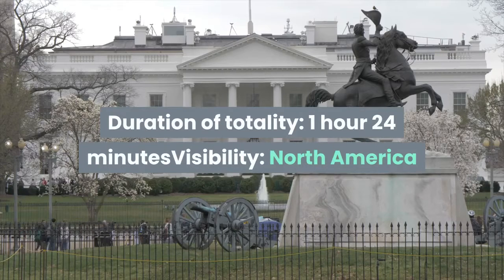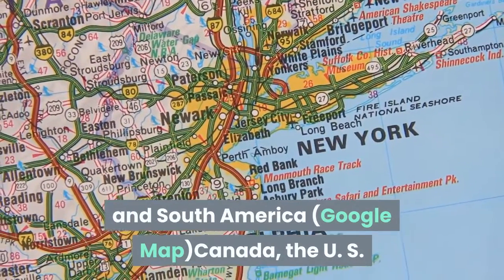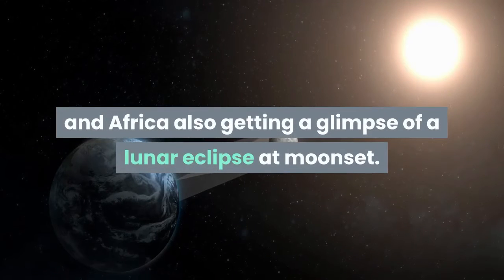Duration of totality: 1 hour 24 minutes. Visibility: North America and South America. Canada, the US, and South America get a great view, with Europe and Africa also getting a glimpse of a lunar eclipse at moonset.